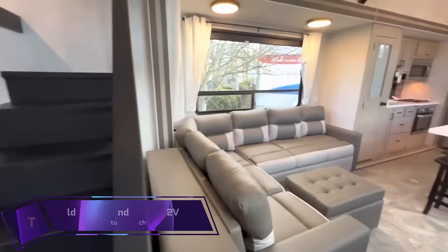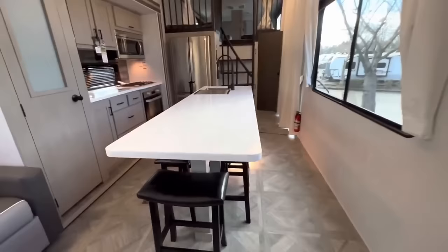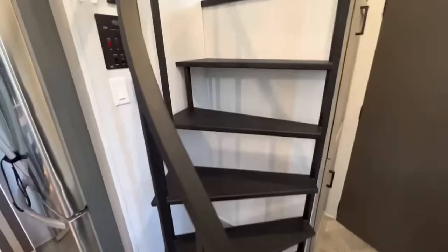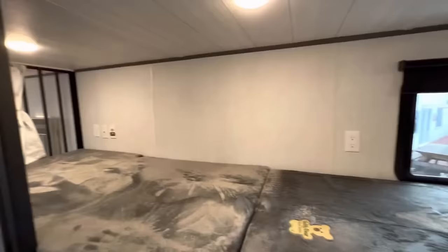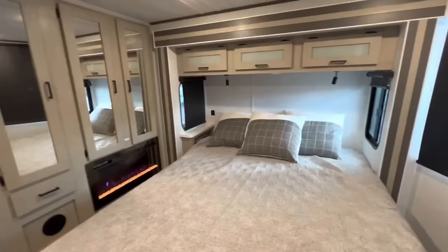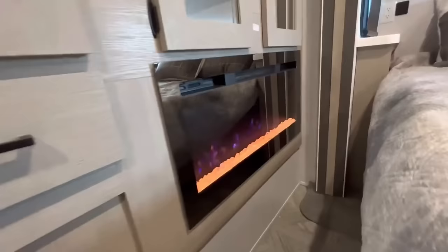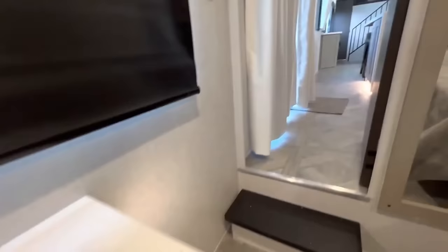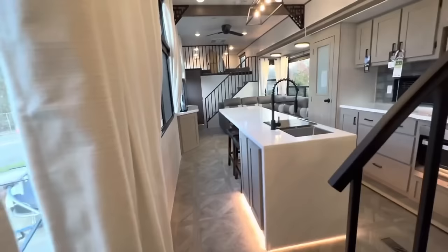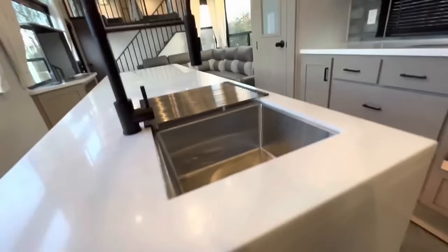The Wildwood Grand Lodge 42 View is the best choice if you're seeking a roomy and opulent vacation trailer. There are two lofts — one at the front and one at the back — both with two bunk beds and spiral staircases for easy access. The master bedroom features a king bed, dresser, and closet, while the children's bedrooms provide a peaceful retreat. The living room is furnished with a 50-inch HDTV, a ceiling fan, a fireplace, and a big sofa.